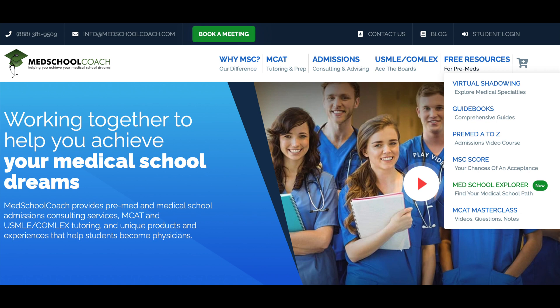Here is what the free resources tab looks like when you open it. They have awesome things for pre-meds such as virtual shadowing — you can actually shadow over 20 different specialties. If you're curious about dermatology or gastroenterology or something you don't have access to shadowing for, this is a great opportunity, and you can get a certificate at the end to count the hours for medical school. They also have guidebooks on all different topics, a pre-med A to Z course, an MSC score to learn about your odds of acceptance, their brand new med school explorer to learn about different medical schools and their stats, and an MCAT masterclass with free lessons for content review. Definitely save this website, and thank you so much to Med School Coach for sponsoring this video.